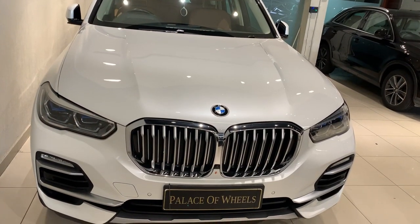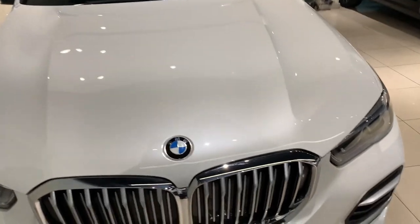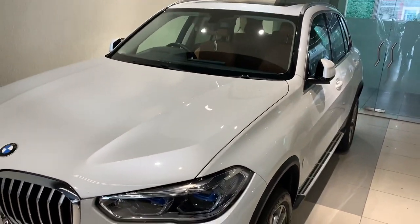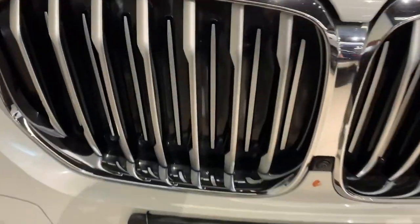Hello guys, welcome to my YouTube channel Prateek The Car Informant. Today I am reviewing the BMW X5, which is available for sale in Jaipur. Talking about the front profile of the car, it gets this humongous kidney grille which opens up when the car needs to breathe.